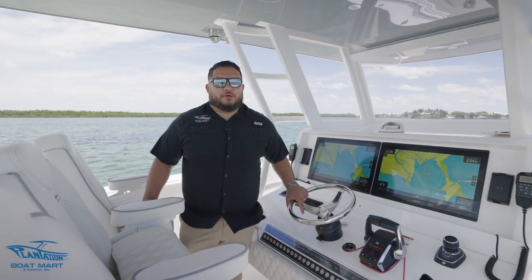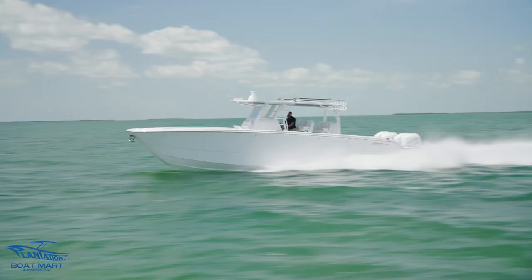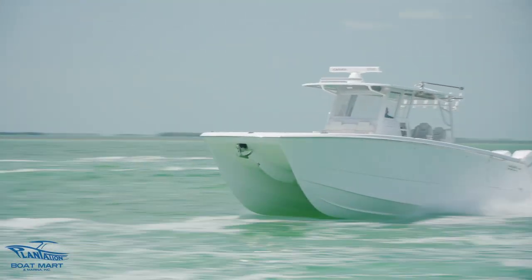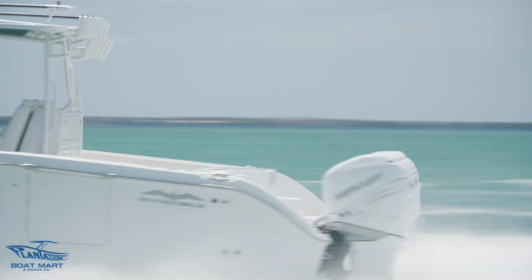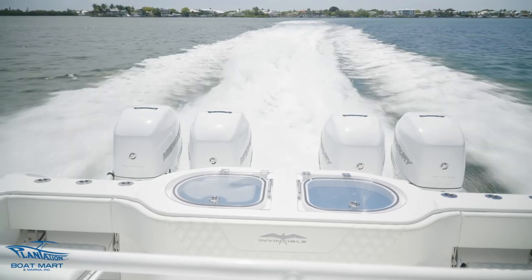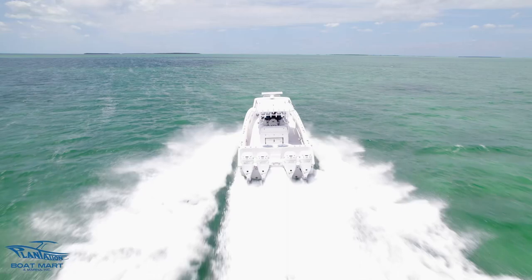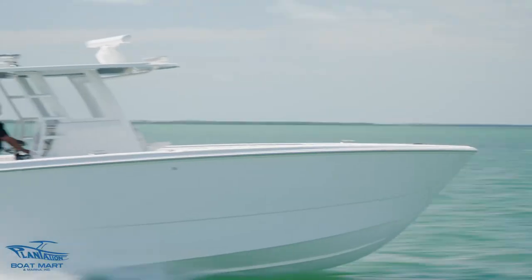Welcome back everybody, it's Mo from Plantation Boat Mart and today we're going to walk you through this brand new 2023 Invincible 40 Cat that we have available for sale. This boat is an absolute fishing machine. It's powered by Quad 400 Verados, capable of reaching speeds of up to 80 miles an hour.